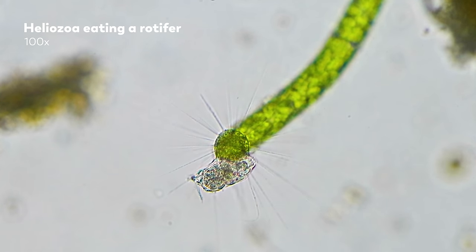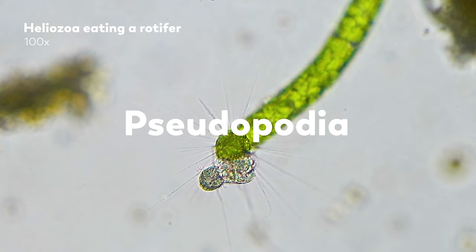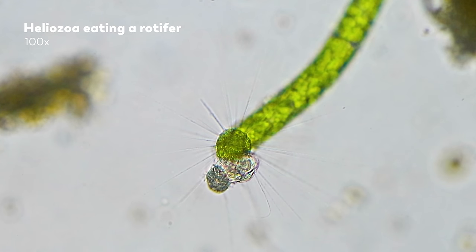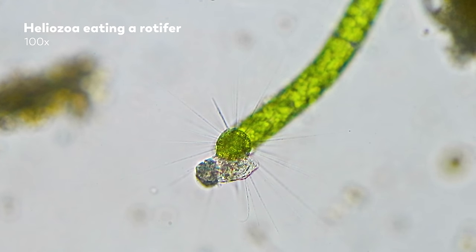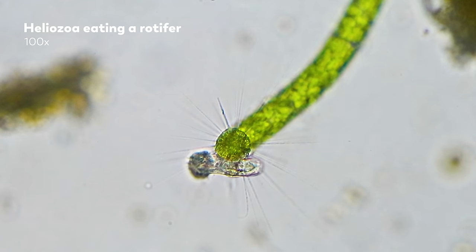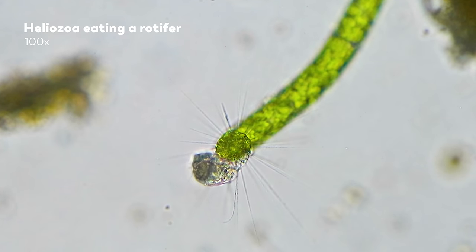Or, the prey is just engulfed by extrusions from the cell called pseudopodia. In this video, a rotifer has been captured by a heliozoa and is slowly getting eaten by it. Now, this is something that happens fairly frequently, but we did capture something unusual here. While stuck to the heliozoa's axipodia, this rotifer actually lays its egg. But neither the egg nor the rotifer is going to escape this. Surprisingly heartbreaking.